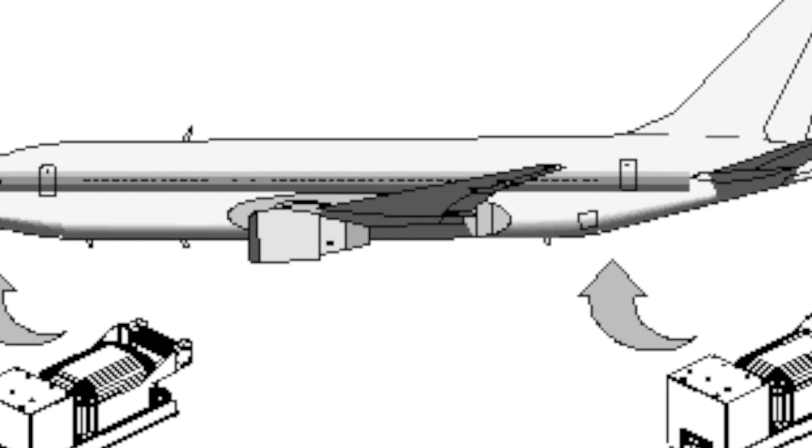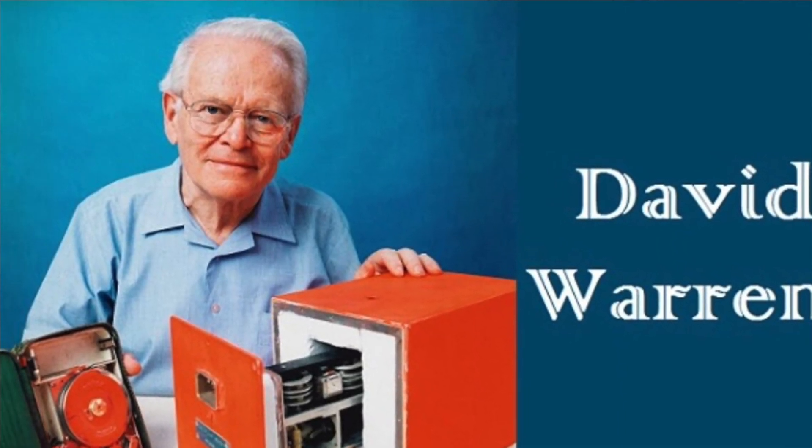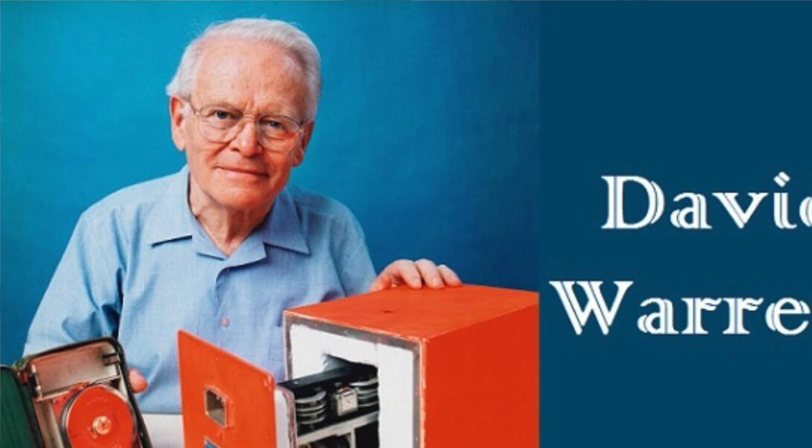The CVRs commonly used can record voice up to two hours only. The first prototype of the FDR was made in 1956 by Sir David Warren, who was an aeronautical engineer and researcher in Australia.